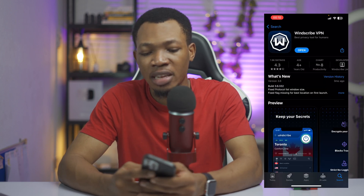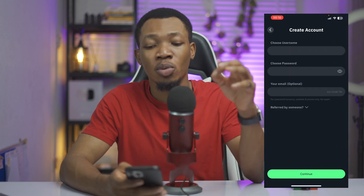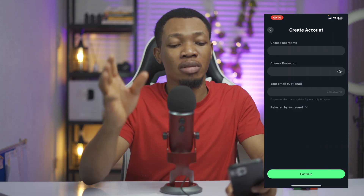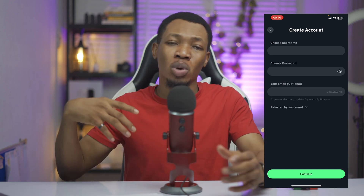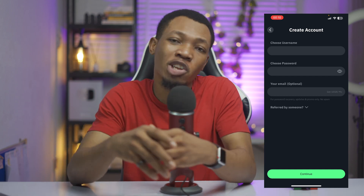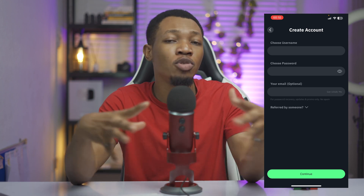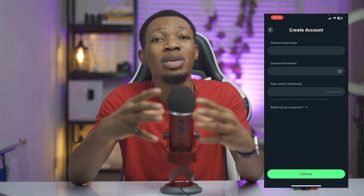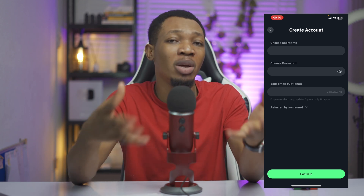Once Windscribe opens, you can get started and create your own account. They are going to give you 10 gigabytes of bandwidth for free, which you can use for your connection. This is going to work for those of us using our mobile phones. Note that every month you are given 10 gigabytes of bandwidth, so if you exhaust that within a month, it won't activate again until the next month.